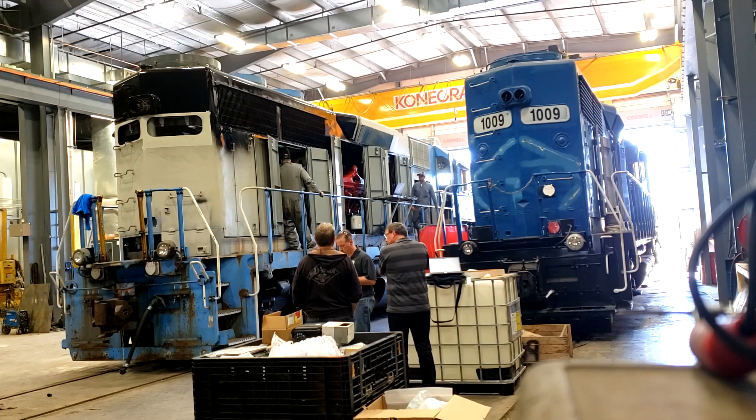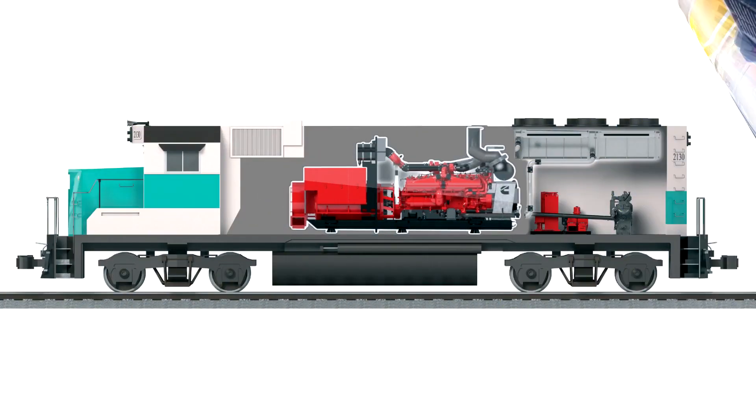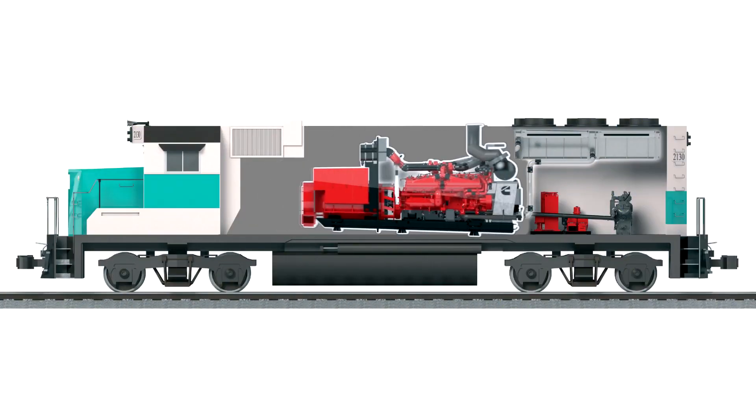Our Cummins team will also work with locomotive manufacturers or rebuilders to include modifications to the frame or hoods, as well as plumbing, electrical wiring and controls.